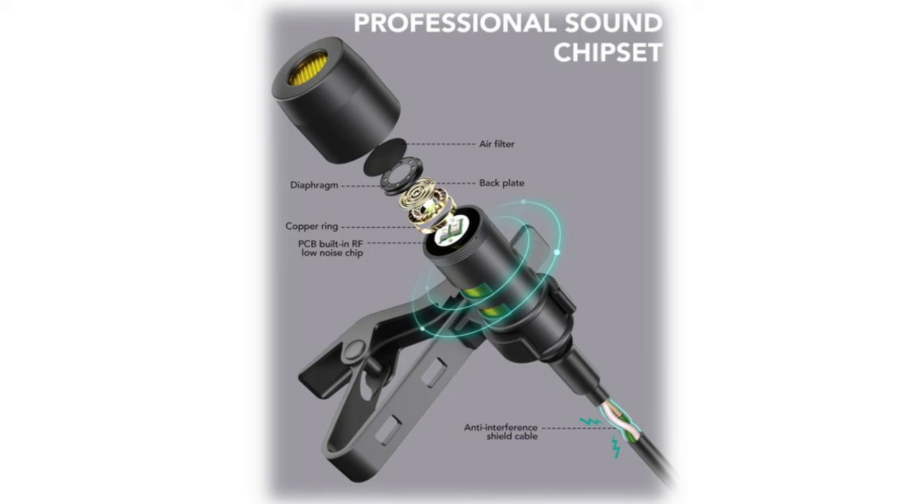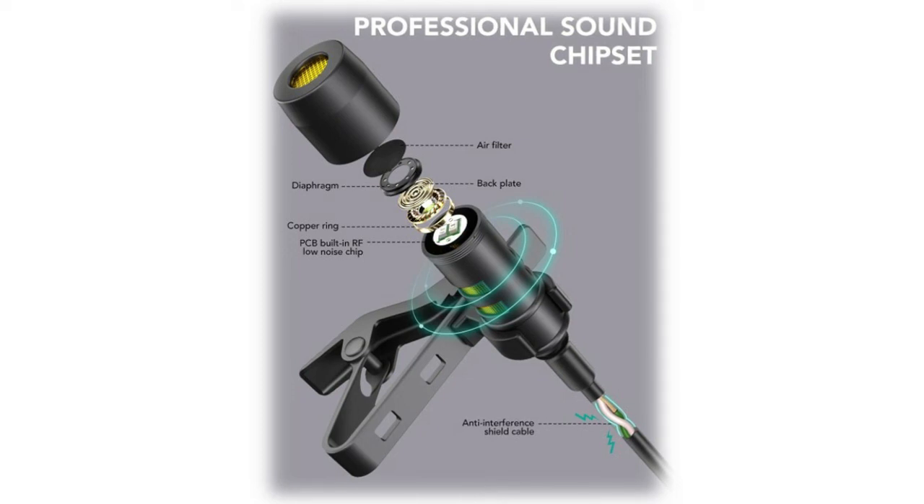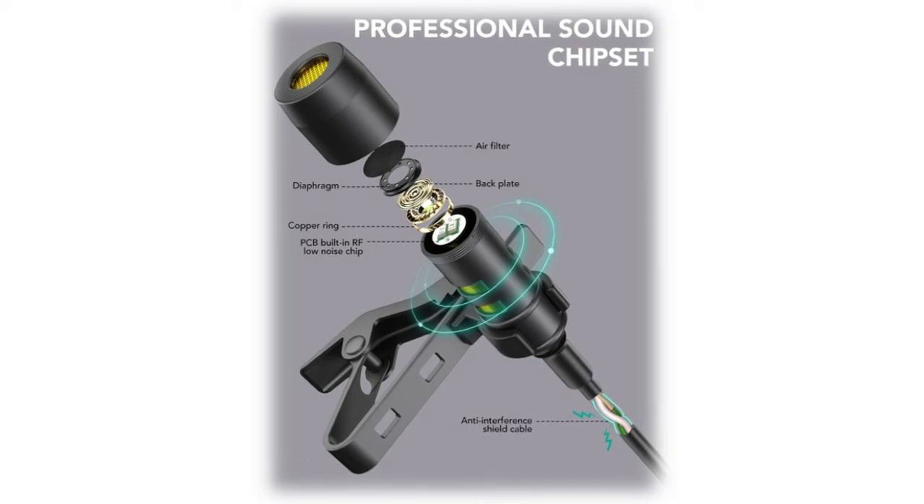The cable offers an extra-long length of 79 inches (2m) with a TRRS 3.5mm jack — longer than almost all comparable microphones. Suitable for live broadcast, audio and video recording, vlogging, interviews, YouTube, podcasting, GarageBand, and more.